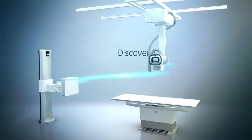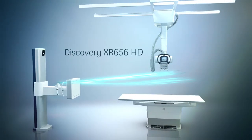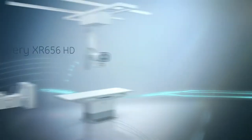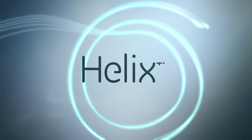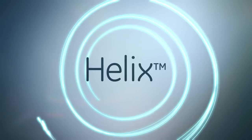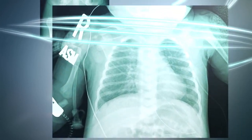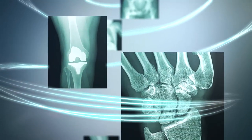With this in mind, we are redefining X-Ray with the all-new Discovery XR656HD, powered by Helix Advanced Image Processing. To help you make the first image count, by bringing you the sharp detail and the balanced contrast and brightness you need at low dose.